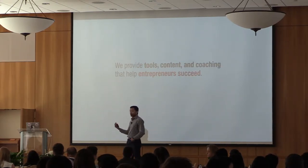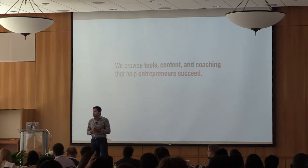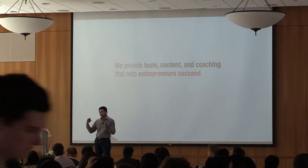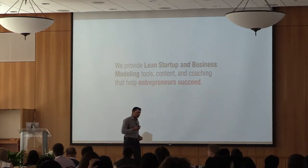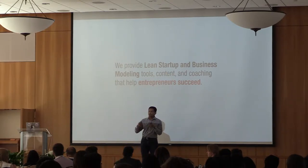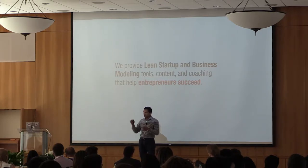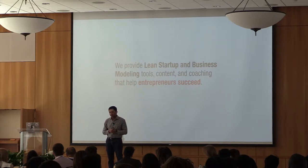I could add, 'we provide tools, content, and coaching that helps entrepreneurs succeed' — still too broad. Then 'we provide lean startup and business modeling tools, content, and coaching' — making it longer and more specific. But by that point, people's eyes glaze over because they don't know what lean startup is and then they walk away, maybe making an excuse and pulling out their phone.